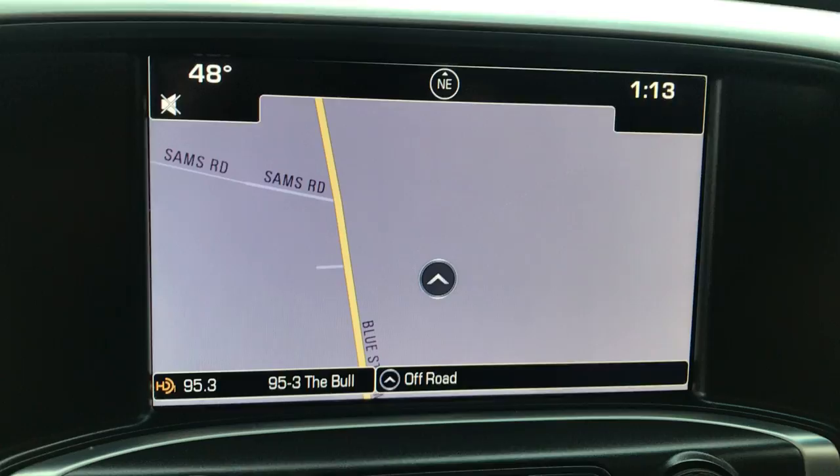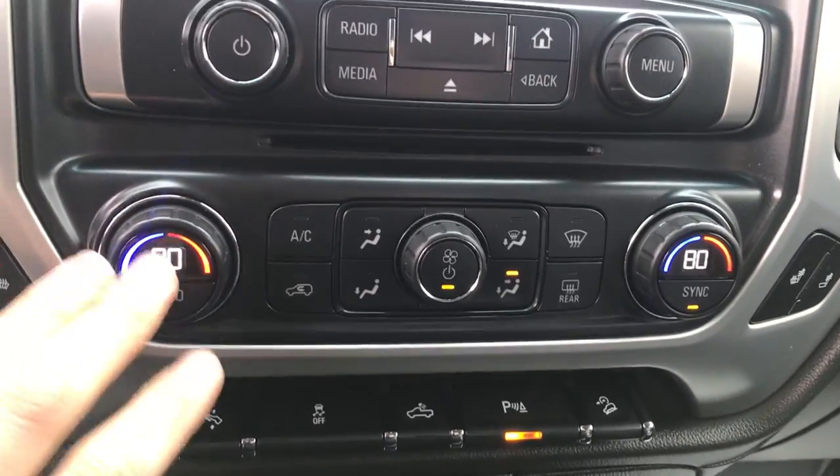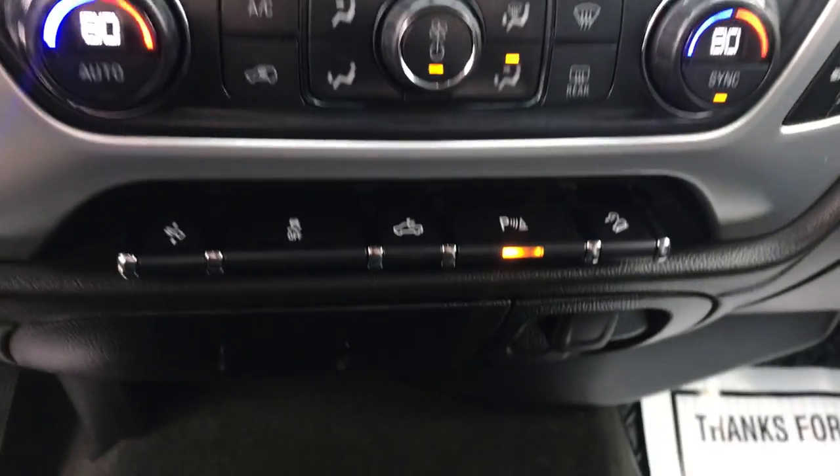You've got heated front seats in this vehicle as well. You've got your navigation, your audio system, as well as backup camera controls for your audio system. And there's driver and passenger dual zone climate control.